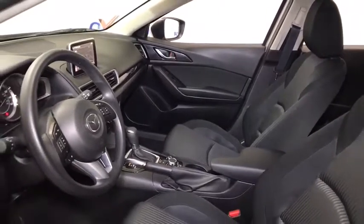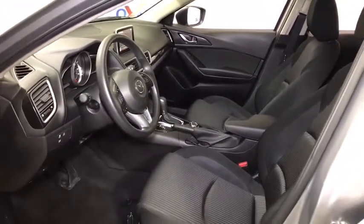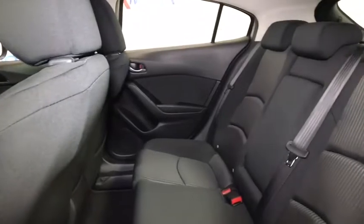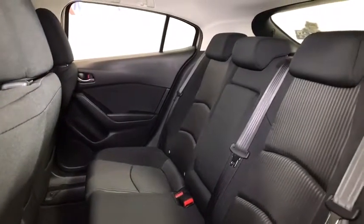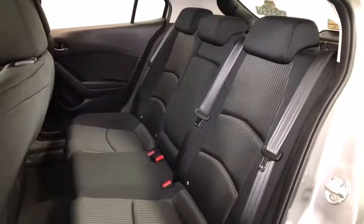Rear window defroster, trip computer, remote keyless entry, panic alarm, brake assist, tachometer, tilt steering wheel, front bucket seats, front reading lamps, driver vanity mirror, rear window wiper, cloth seat trim, passenger vanity mirror. This vehicle offers reliability and good looks at a great price.